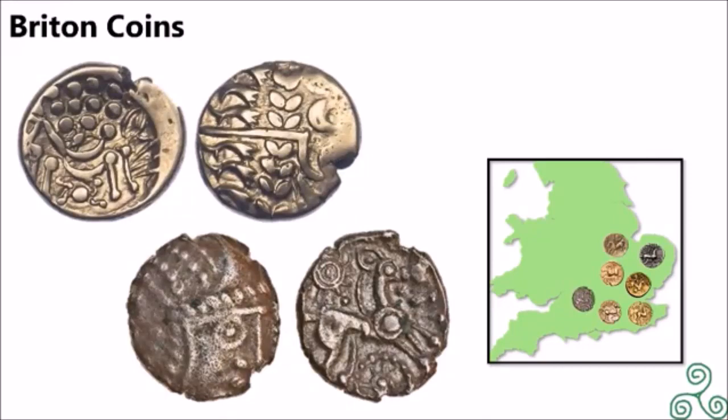Here are two Belgian coins. The top left is a wreath motif with crescents and a cloak, or possibly an abstract head of Apollo, with the bottom right being an abstract horse above a crab — minted between 65 and 58 BC. The bottom left displays a person's face, though we don't know who this person is, and the bottom right displays an abstract horse.